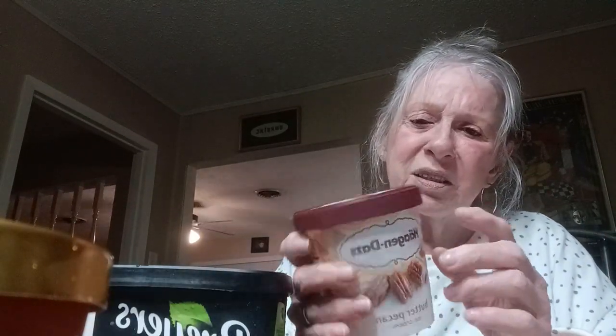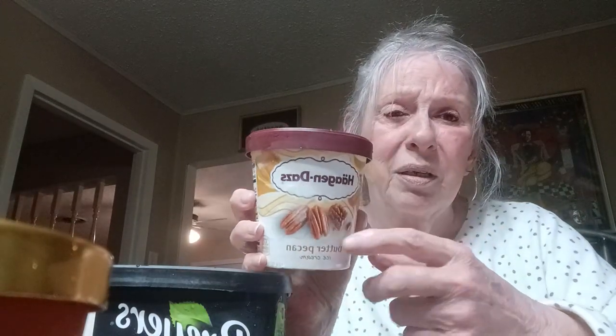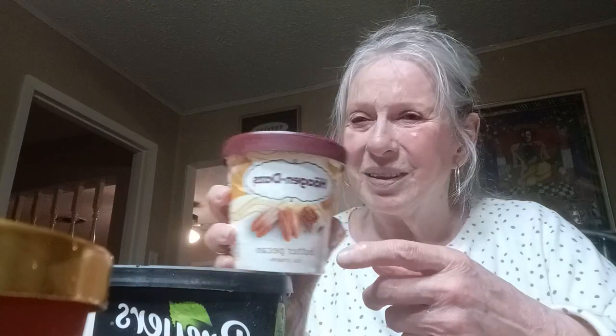The Haagen-Dazs is the best to me. You can taste all the flavors — the pecans are buttery and salted, you have the vanilla caramel flavor, you have the cream base. To me this was the very best flavor. It does the most justice to a butter pecan — like homemade. It was $4.99 with a dollar off, $3.99, but it's a small container — 14 ounces. But if you want a good butter pecan, that's your best right there, in my opinion.